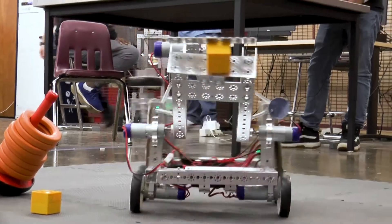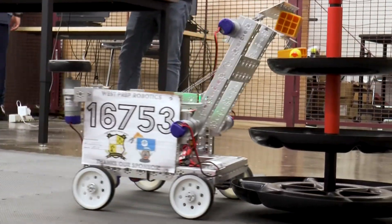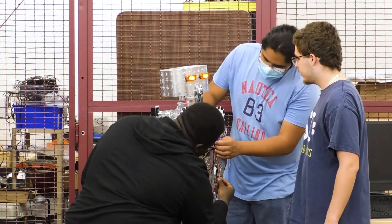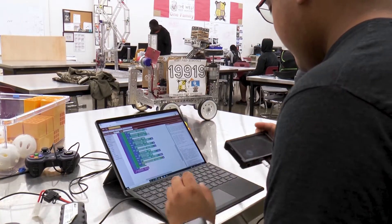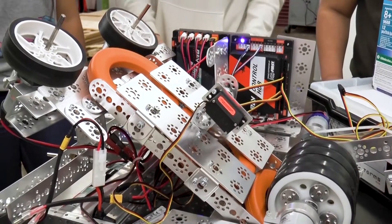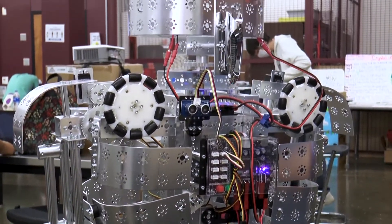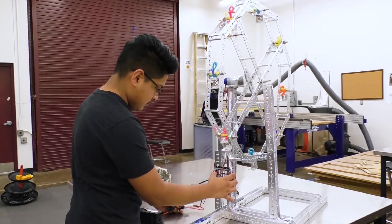The robotics program at West Prep has a learning center filled with cutting-edge technology. This pre-engineering track in STEM education combines various applications for students interested in automation, computer, and information technology fields, as well as web and game development. The robotics program offers students practical skills in a project-based learning environment complete with creative design, problem-solving, and real-world applications.